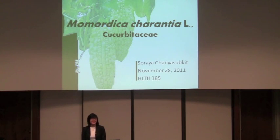Hi, my name is Soraya Chania-Supkit and I'm a senior majoring in neuroscience. Today I'm going to be talking about Momordica charantia from the Cucurbitaceae family.